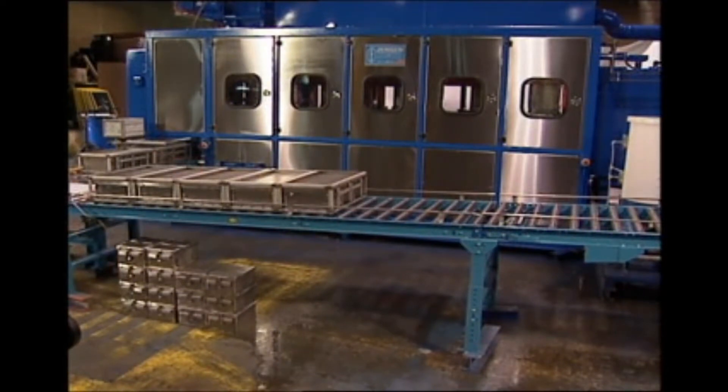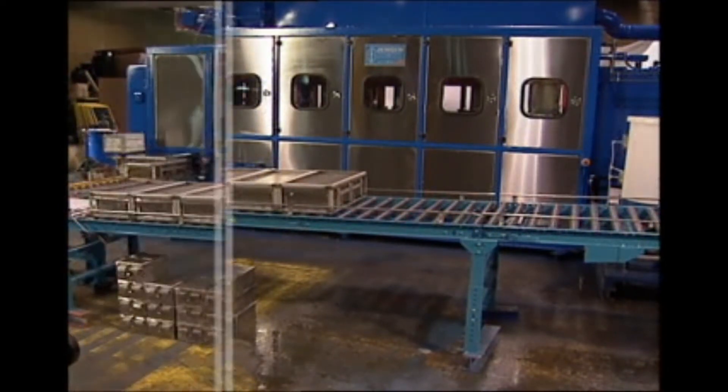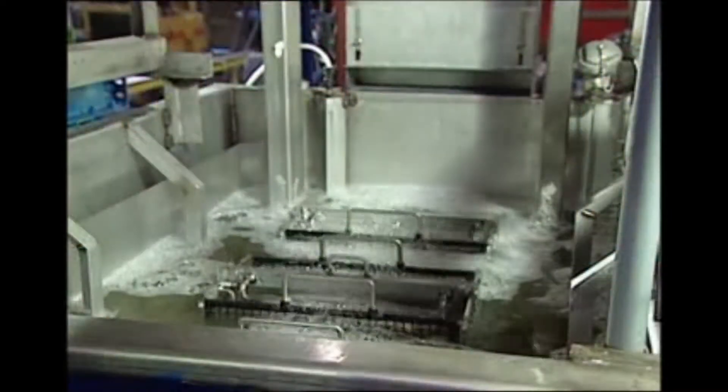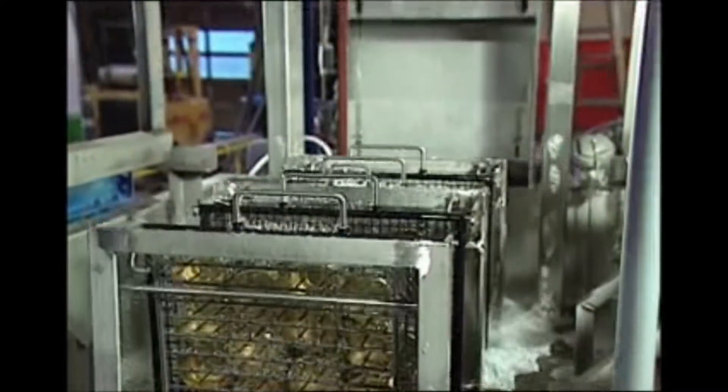The GenFab machine has single-point service connections for ease of installation. All equipment is fully tested at GenFab using customers' parts prior to shipping. This minimizes in-plant startup time and qualification.